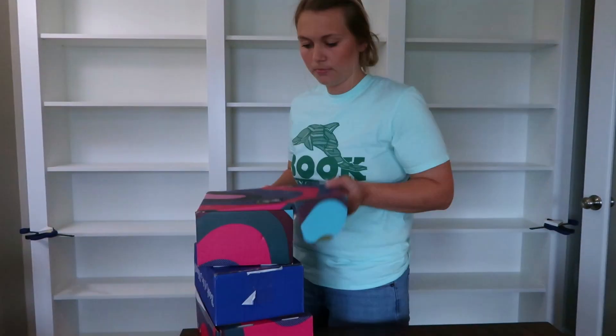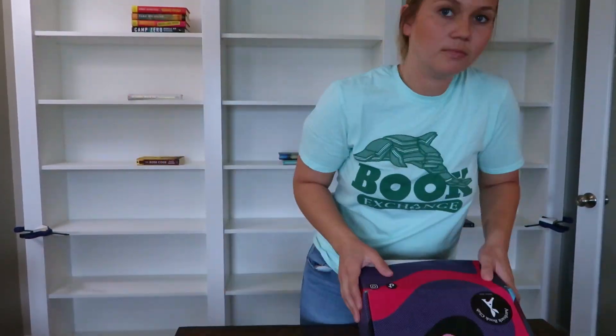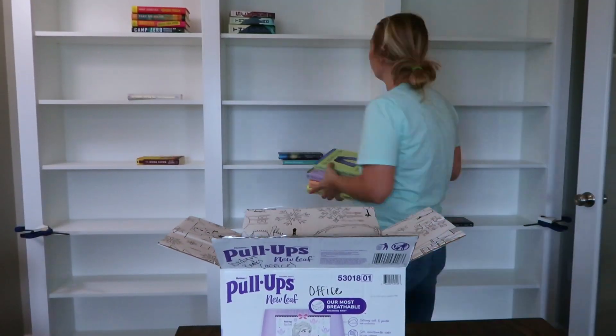Hello everyone! Welcome to my channel. I'm Jordan and welcome to a video that I have been so excited to make for several months. And of course it's my bookshelf organization video and an office tour.